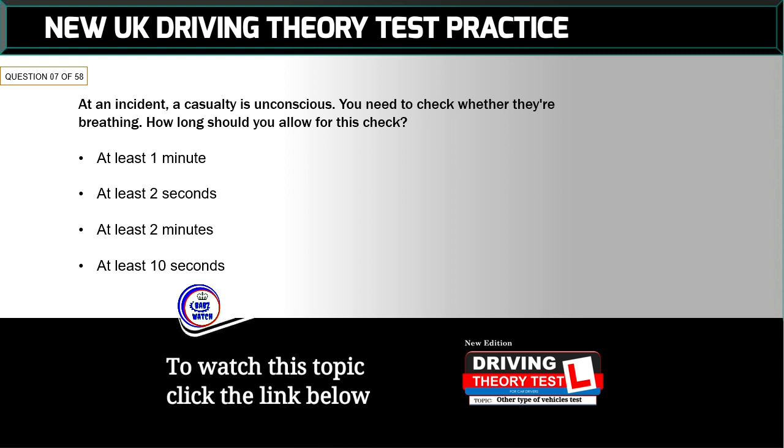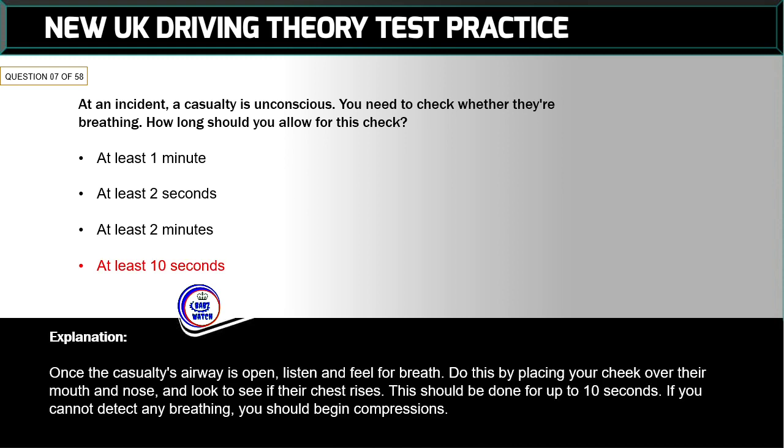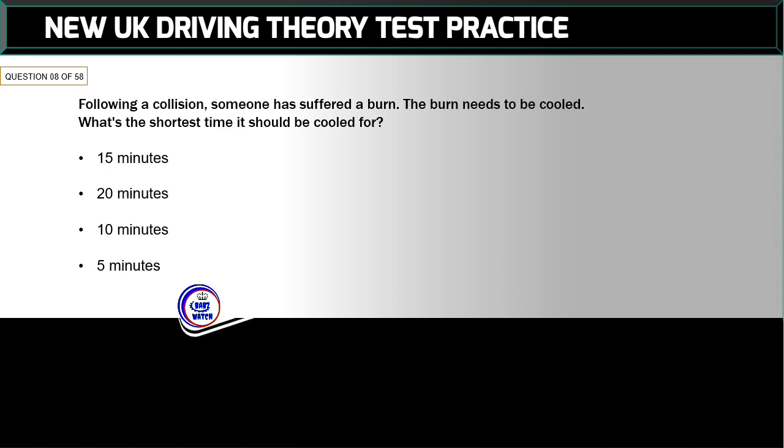Question 7 of 58: At an incident, a casualty is unconscious. You need to check whether they're breathing — how long should you allow for this check? The correct answer is: at least 10 seconds. Once the casualty's airway is open, listen and feel for breath by placing your cheek over their mouth and nose and looking to see if their chest rises. Do this for up to 10 seconds. If you cannot detect any breathing, you should begin compressions.